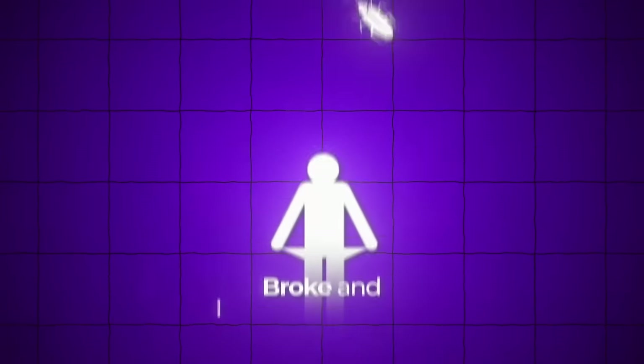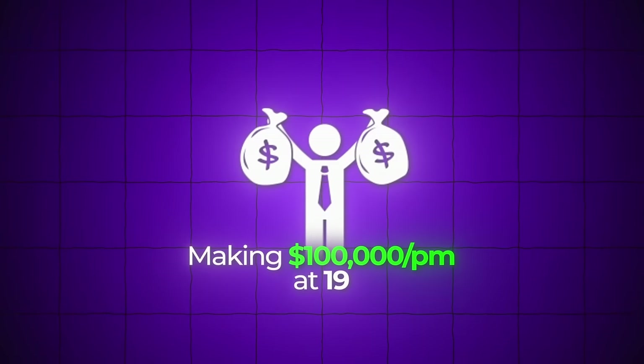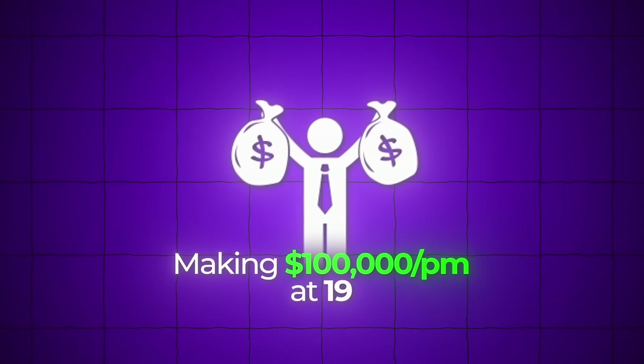In this video, I'm going to show you exactly how to start and scale to $10k a month as a growth operator in 2024. This is a full-length, in-depth growth operating course for free. Growth operating has completely changed my life and has allowed me to go from broke and living with roaches just a few years ago to now making over $100,000 profit per month at the age of 19.